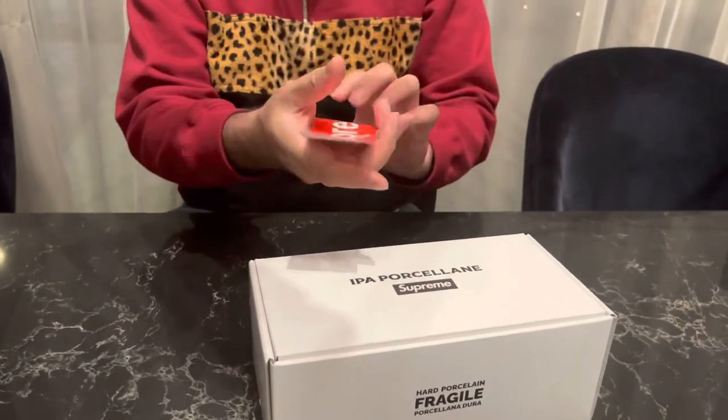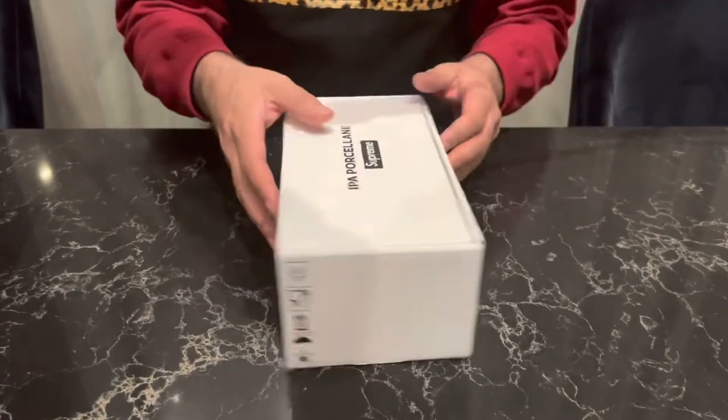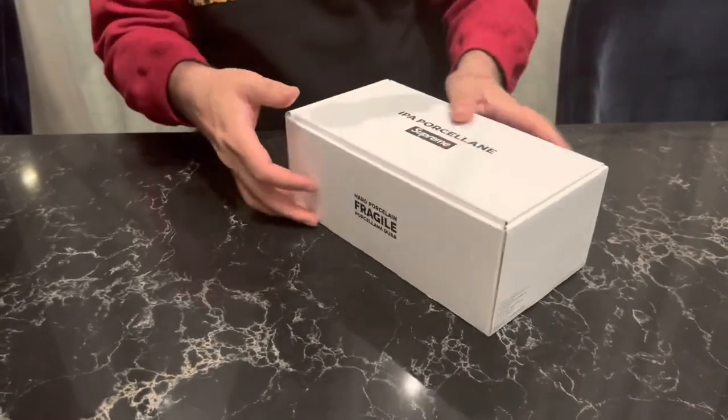Camera guy, have you seen it? Another red sticker there. When the cleaners catch up with us they're not going to be too happy — there are so many of these stickers lying everywhere. Right, let's get this open and hopefully it hasn't been damaged along the way.